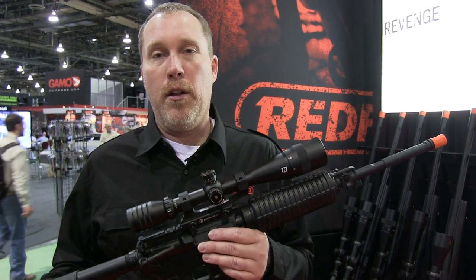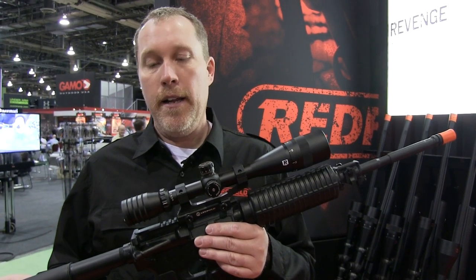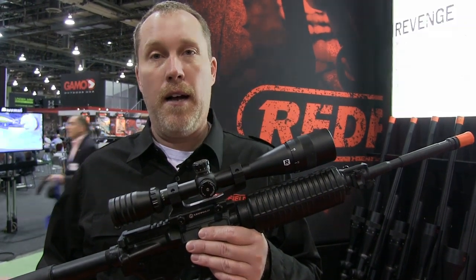This product is currently available at your retailers for $2.99. For more information on this product, you can visit us at Redfield.com.